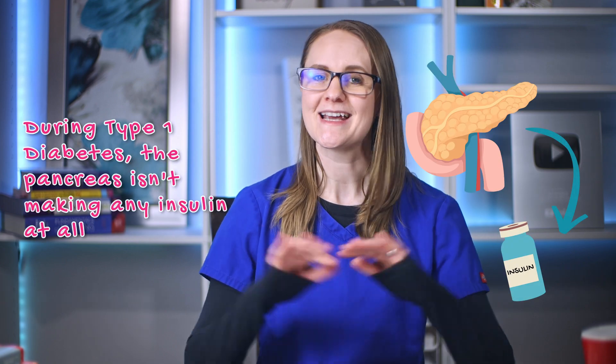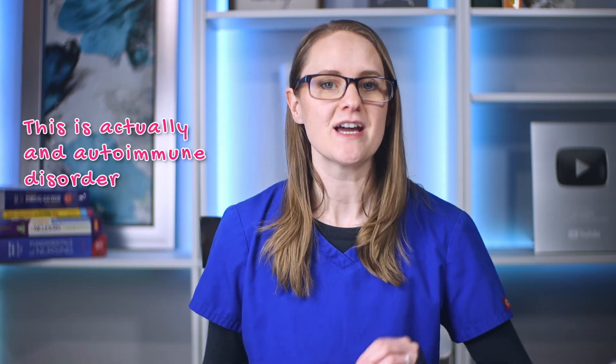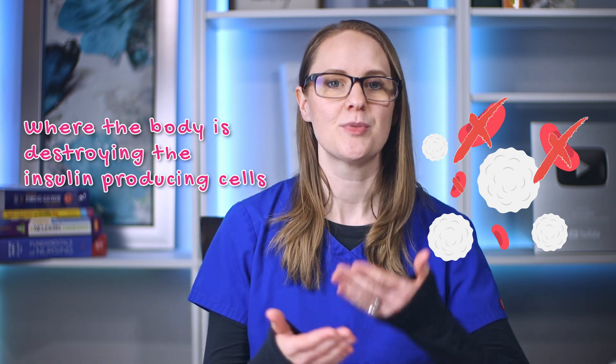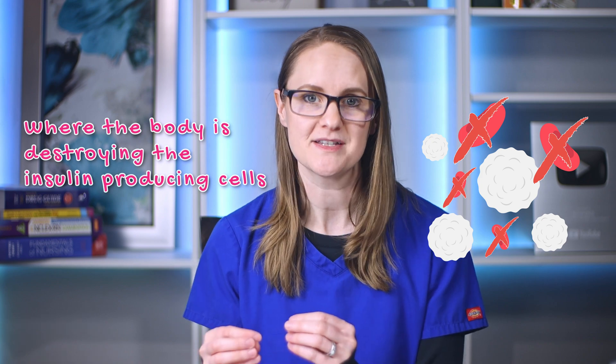So during type 1 diabetes, the pancreas isn't making any insulin at all. This is actually an autoimmune disorder where the body itself is destroying the insulin-producing cells in the pancreas — those beta cells. So with these beta cells being destroyed, the pancreas can't make any insulin. Think ABCD: autoimmune beta cells destroyed. Type 1 diabetes is an autoimmune disorder, which is very different than type 2 diabetes, which isn't autoimmune.